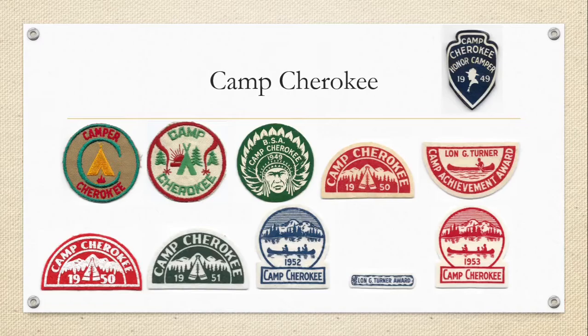Then you get into the silk-screened yearly patches — a 1949, a 1950, and then the Longy Turner, which was the camp award. A 1950 camper would have had the Longy Turner if they earned it, worn below the 1950 camper patch. They did not have a Longy Turner in 1951 — after years of looking and talking to collectors, I don't think there is a 1951 Longy Turner. The 1952 Camp Cherokee is in the shape of a snow globe, and there is a Longy Turner blue felt log that goes below the 1952 patch, which will be the last Longy Turner that goes to these felts — there is no Longy Turner for the 1953.